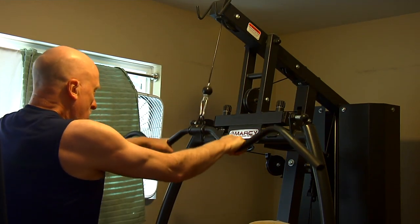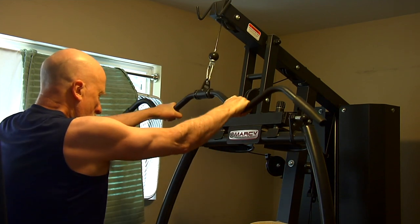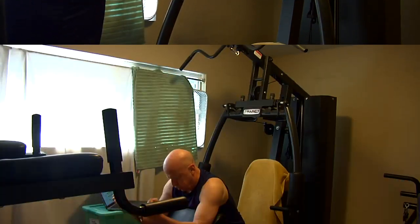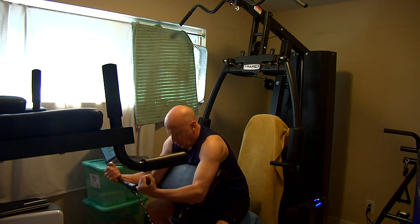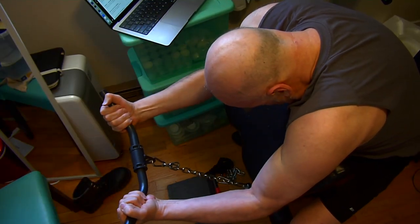This video is kind of random. It shows some of my favorite upper body exercises. In this video I'm using my Marcy home gym. I also have a power tower and some other exercise equipment. I'll put a link for anyone who might want to check out the equipment I'm using just below the video.